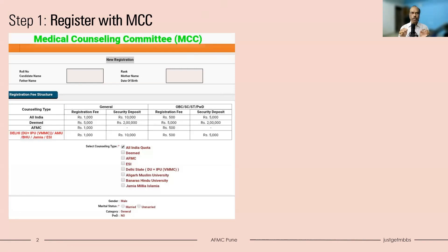If you are interested in AFMC Pune, the very first step is to register with MCC - that is the Medical Counseling Committee under the All India Counseling. So register with MCC and during registration, most likely you will get options like All India Quota, Deemed, AFMC, ESI and so on.